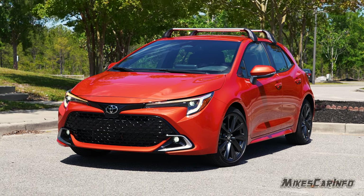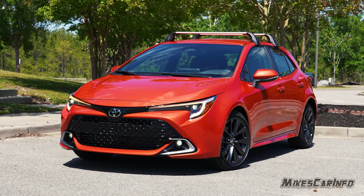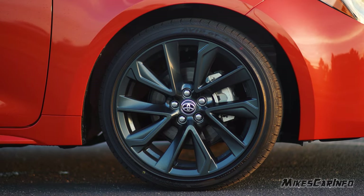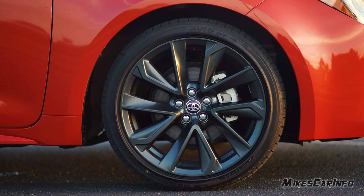Hey, this is Mike. Thank you so much for choosing this video. Today we're checking out a 2023 Toyota Corolla hatchback in the XSE trim level. This vehicle is sitting on 225/40 Yokohama tires wrapped around 18-inch alloy wheels with a gloss gray finish.